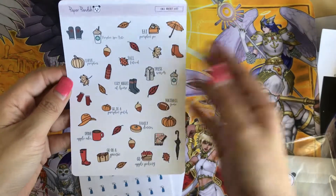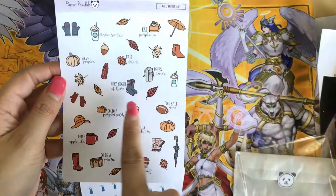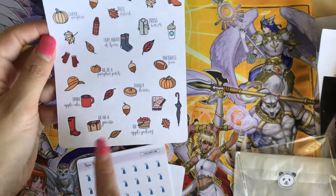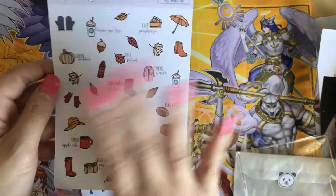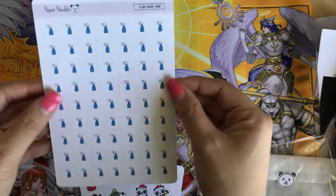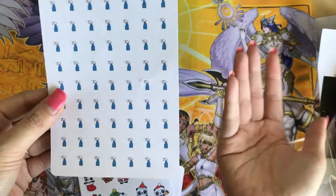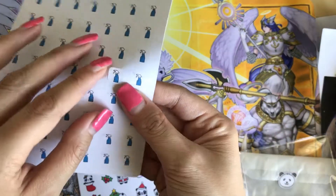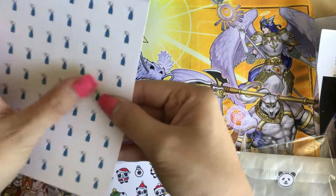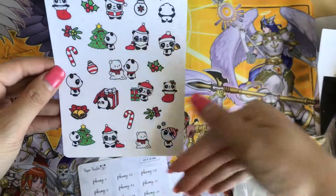I also got a fall bucket list — I love fall! It includes: cozy night at home, pumpkin patch, football game, apple cider, picnic, apple picking, and pumpkin spice latte. Then there are clean square icons I might use. One sheet has an imperfection where it's coming off at the corner.